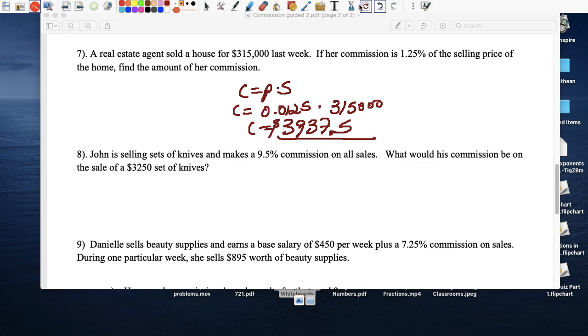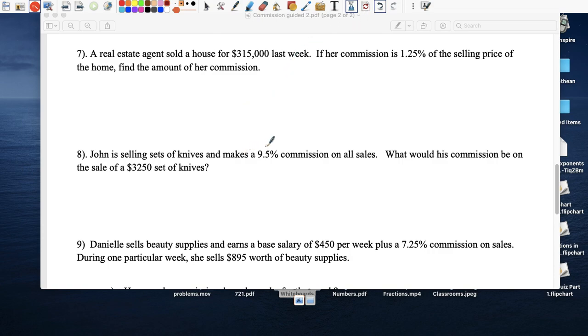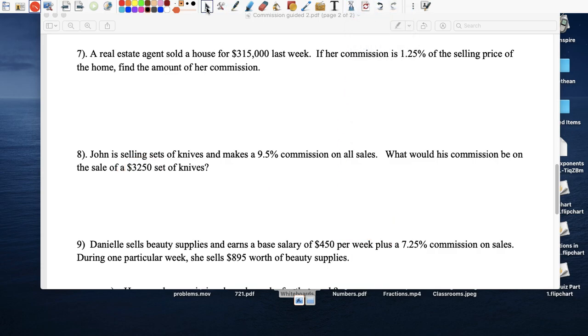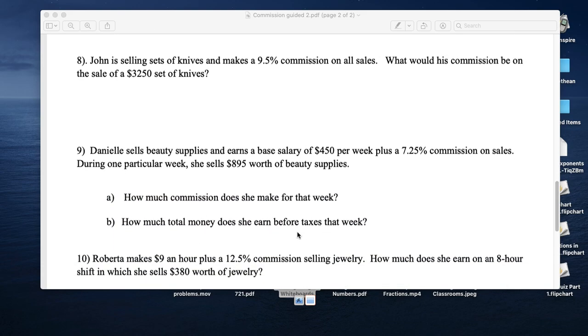John sells sets of knives and makes 9.5 percent commission. So for every set he sells, he takes home 9.5 percent of the sales. Commission equals 0.095 times $3,250, which means he took home $308.75 from those sales.